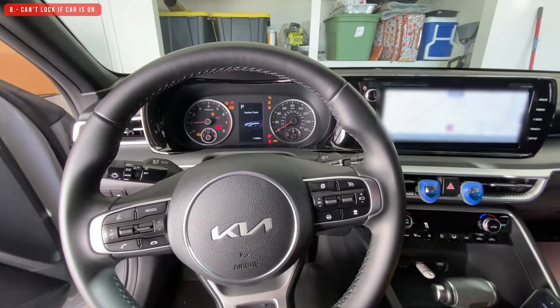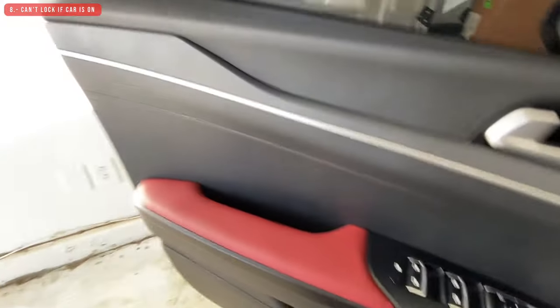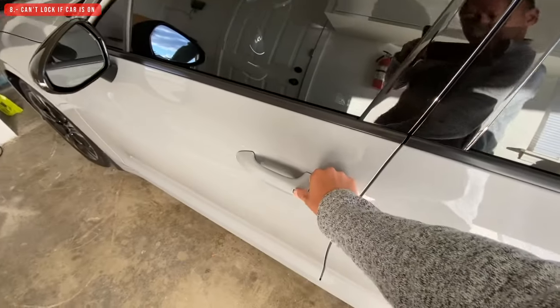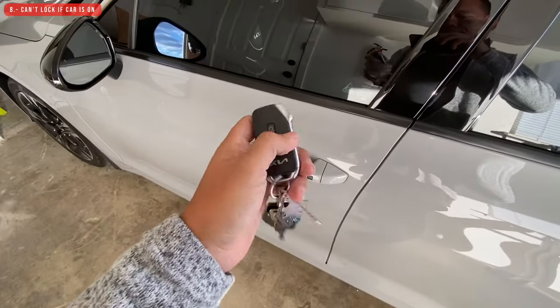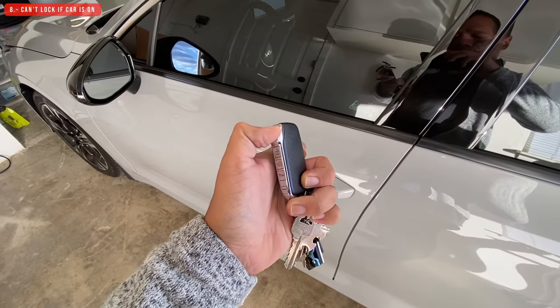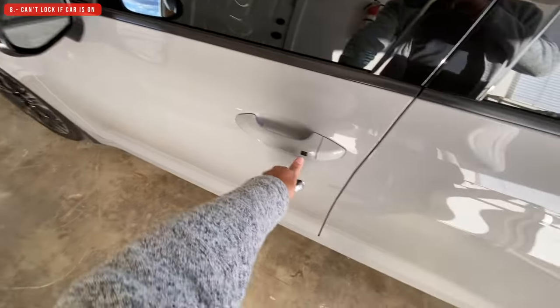Another thing I don't like: if the car is running and you get out and want to lock it, you cannot do that. You can't lock the doors while the car is running. I don't understand why — I used to have an old Infiniti where I could turn it on, leave it running, and lock the doors without any problem, but this 2022 Kia does not allow that.